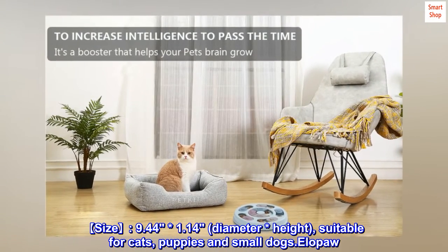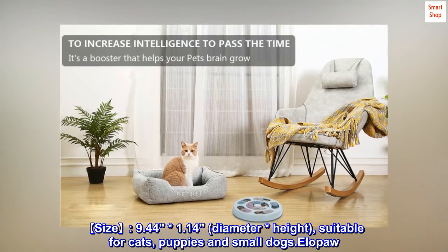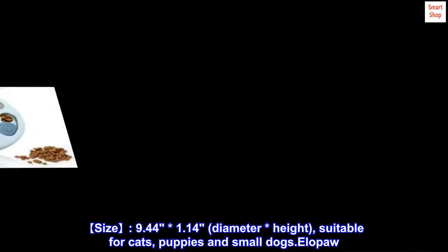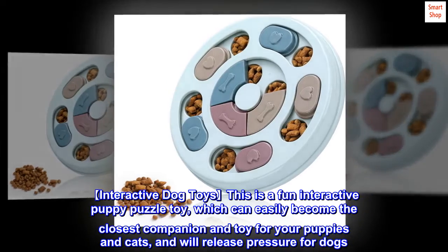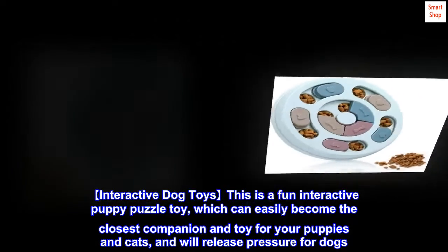Size 9.44 by 1.14 diameter by height, suitable for cats, puppies, and small dogs. This is a fun interactive puppy puzzle toy which can easily become the closest companion and toy for your puppies and cats, and will release pressure for dogs.